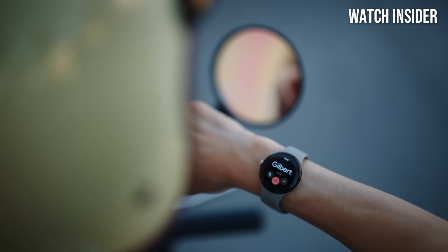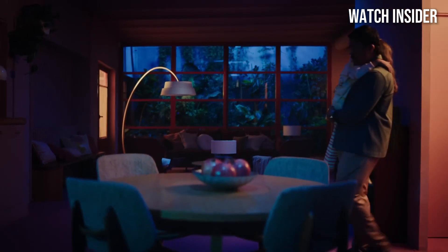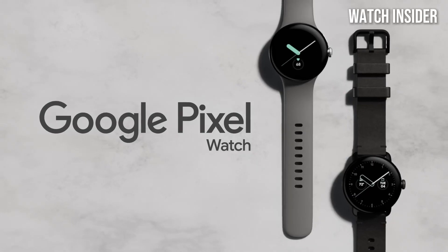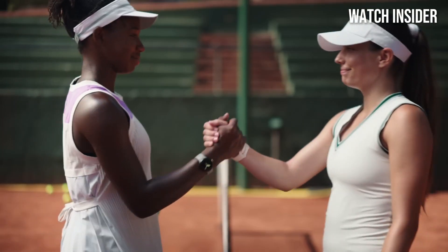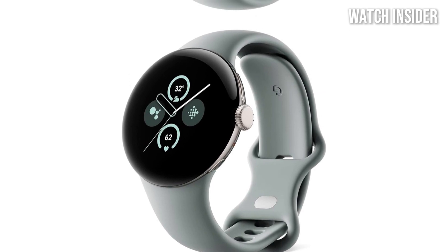When it comes to performance, the Pixel Watch excels in integrating with Google's ecosystem. From Google Assistant to Google Fit, everything works smoothly, allowing for quick access to your favorite apps. The watch's health tracking features are particularly impressive, monitoring heart rate, sleep patterns, and even providing insights into your fitness progress. If you prioritize health and wellness, you'll appreciate the comprehensive data it offers.